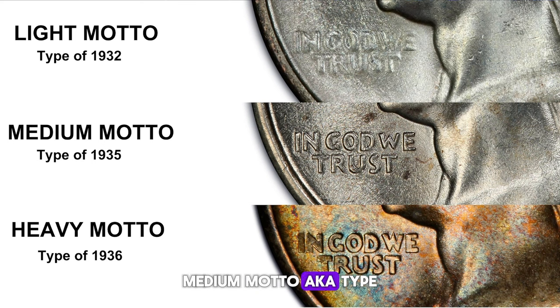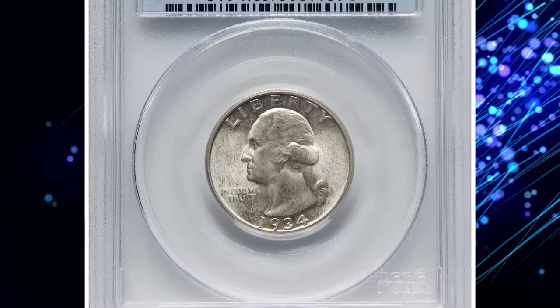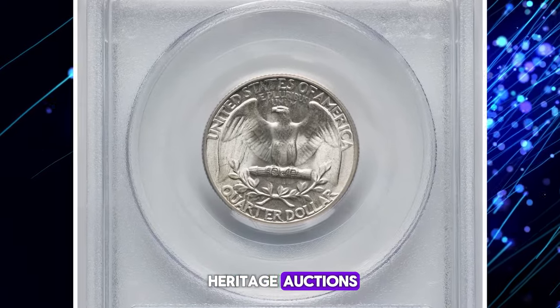The medium motto, aka type of 1935, has IN GOD WE TRUST stronger but with thin letters. The heavy motto, aka type of 1936, has IN GOD WE TRUST very strong, with the top center of the W higher than the left and right strokes. This light motto specimen, graded Mint State 65, recently fetched $149 at Heritage Auctions.